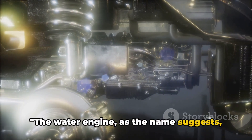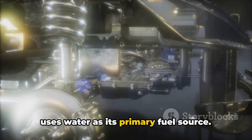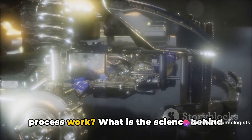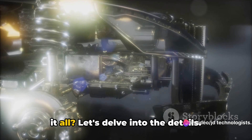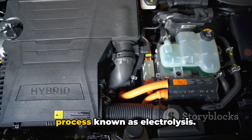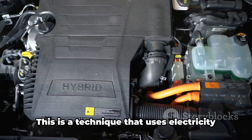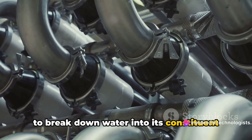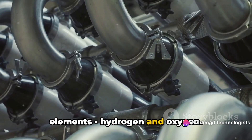The water engine, as the name suggests, uses water as its primary fuel source. But how does this seemingly simple process work? What is the science behind it all? The heart of the water engine is a process known as electrolysis — a technique that uses electricity to break down water into its constituent elements: hydrogen and oxygen.